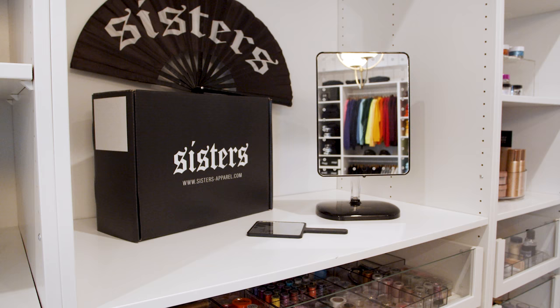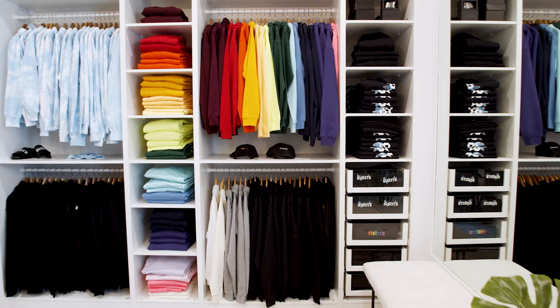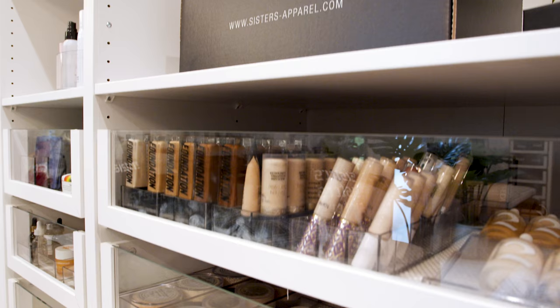What we had to do in here was create beautiful storage with open display for colorful hoodies and other clothing items, but also store the makeup he uses to create his amazing videos every week.